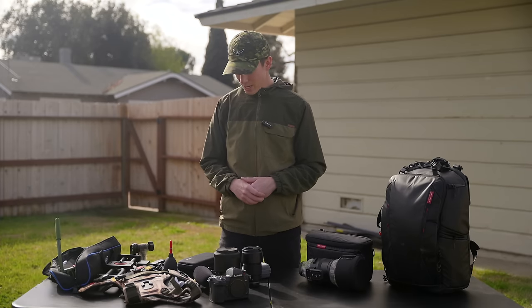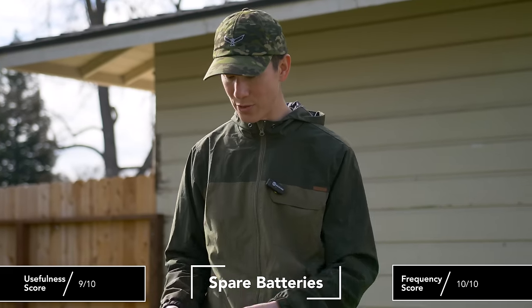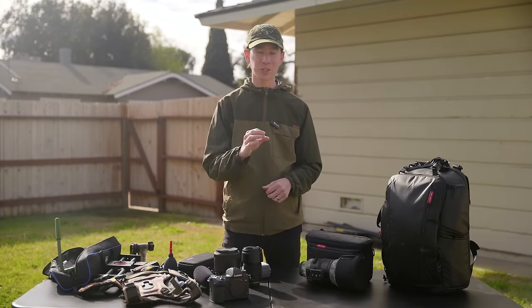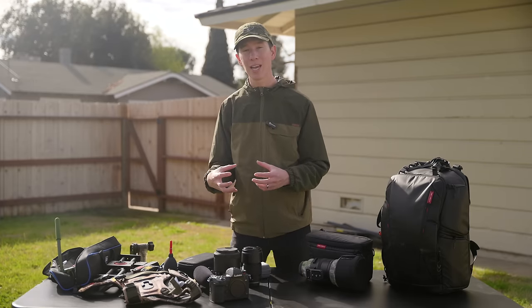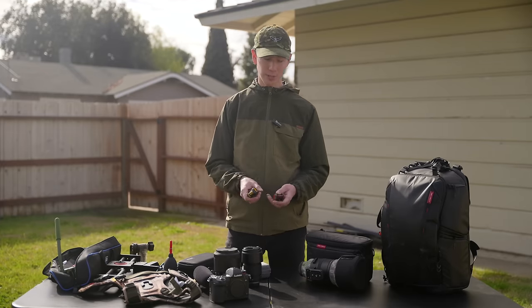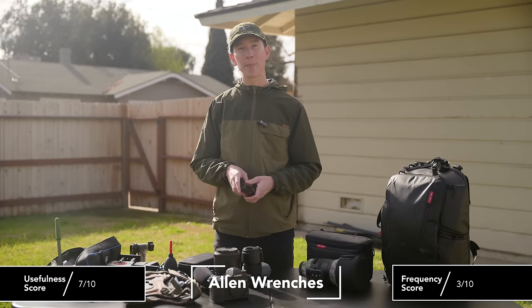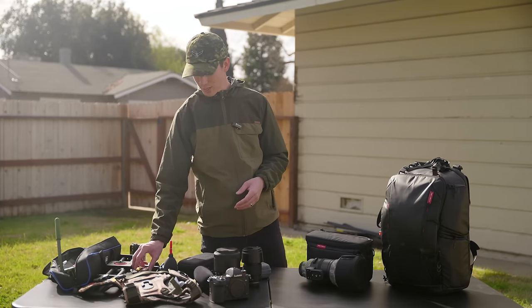Another important essential is having spare batteries and chargers out in the field. I'd recommend at least two batteries, ideally three, and making sure they're charged before you leave. I also have a portable charger with a solar panel attachment that's great for camping and multi-day trips. Additionally, I keep Allen wrenches in my bag in a set with multiple sizes — incredibly useful for tightening tripod legs and other things. A small, worthwhile investment.